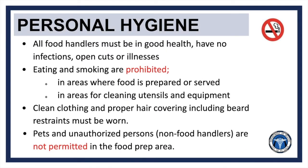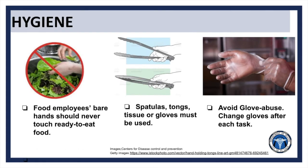In order to maintain personal hygiene, all food handlers must be in good health with no infections, no open cuts or illnesses. Smoking and eating is prohibited in areas where food is prepared or served, or where utensils or equipment are cleaned. Clean clothing and proper hair coverings, including beard restraints, must be worn in food preparation areas at all times. Finally, pets and unauthorized persons are not permitted in food preparation areas. When handling ready-to-eat foods, employees must always either wear clean gloves or use clean serving instruments such as tongs or spatulas, and should frequently switch gloves.